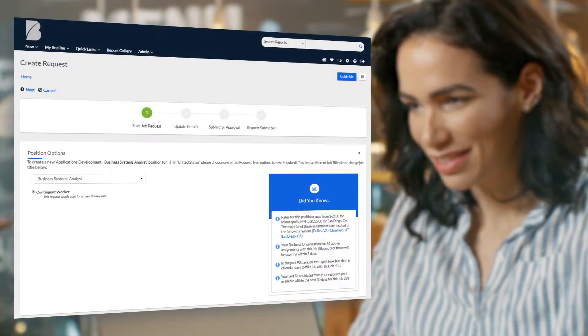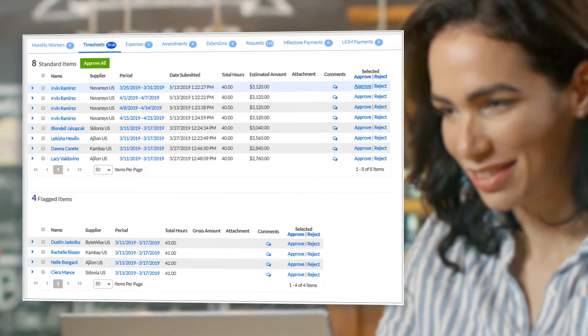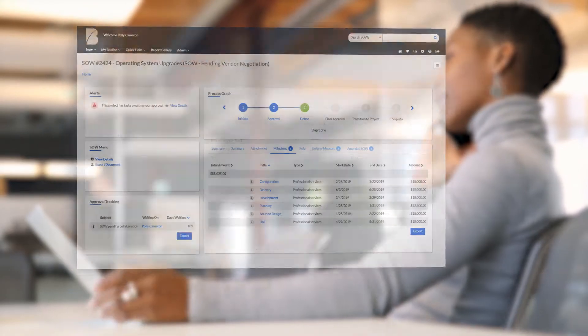With Beeline, your company can acquire and manage contingent talent right from job requisition through to time entry and billing. In the case of statement of work-based engagements, Beeline can facilitate competitive bidding, contract negotiation and milestone payments.